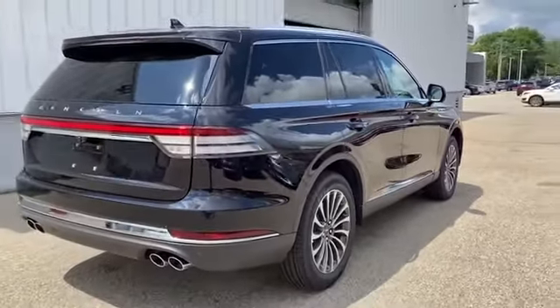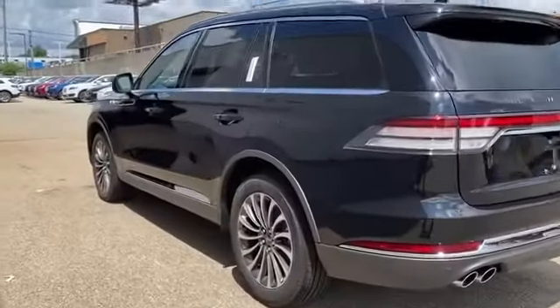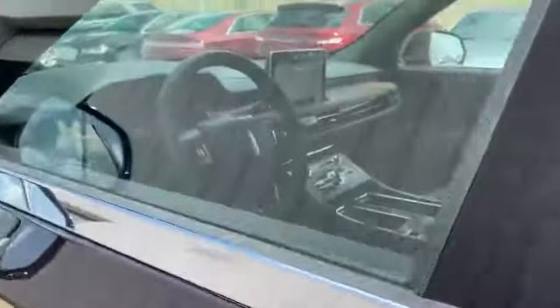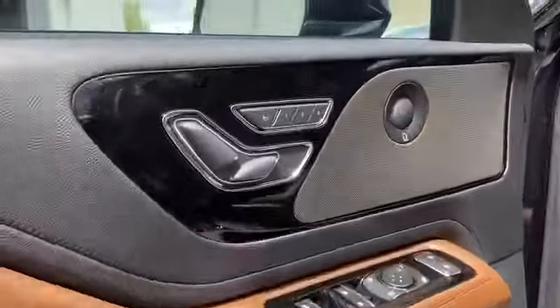Steering wheel audio controls, auto dimming rear view mirror, passenger side airbag sensor, adjustable steering wheel, traction control, rear seat audio controls, universal garage door opener, power side view mirrors, and variable speed intermittent wipers.